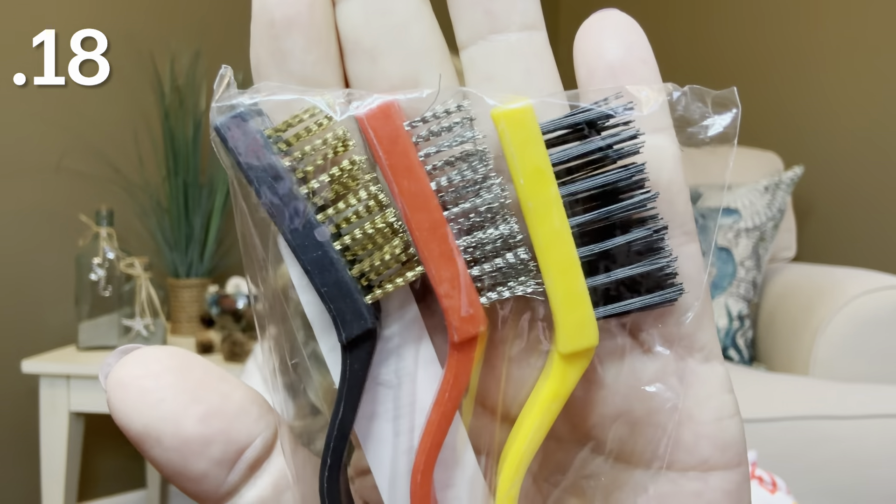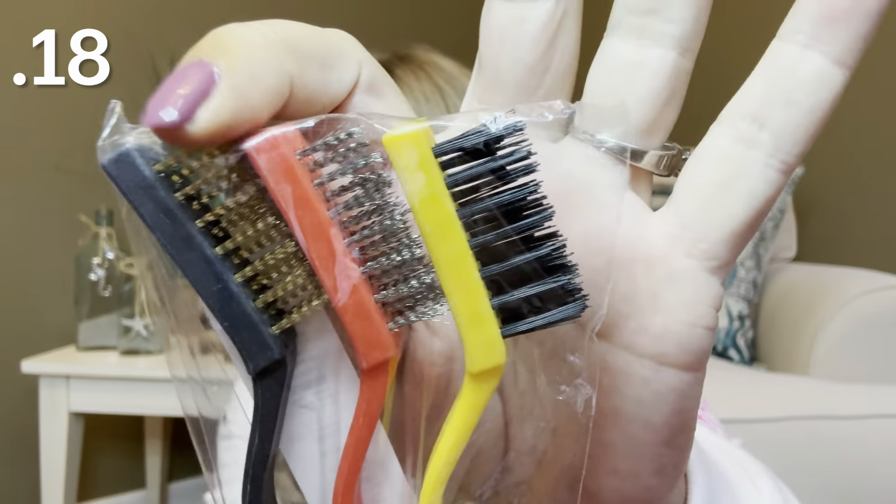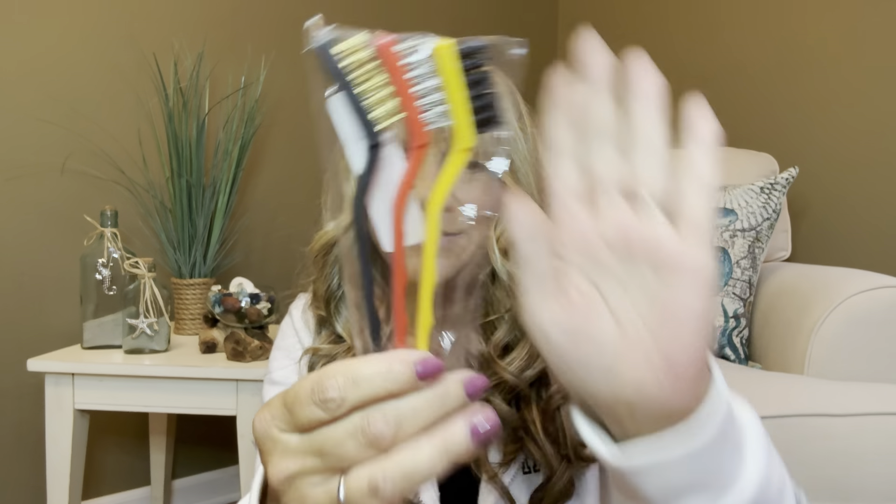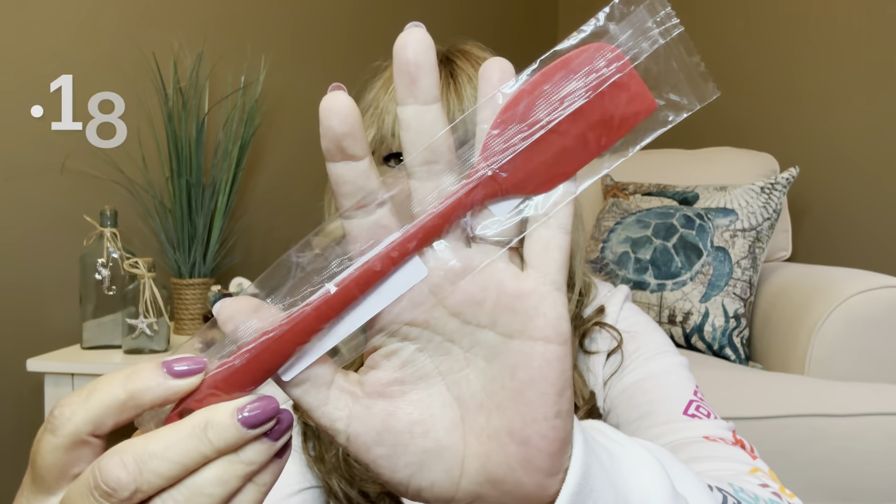These were 18 cents and they're to clean your stove or clean out some grout. They have three different textures — one might be steel and one a heavy plastic material — and they have little handles on them. I want to say they're around $1.99 now but still a great deal. Then I have another little spatula for 18 cents. Whenever you see these deals, definitely grab them — they still run lightning deals and 90% off deals.